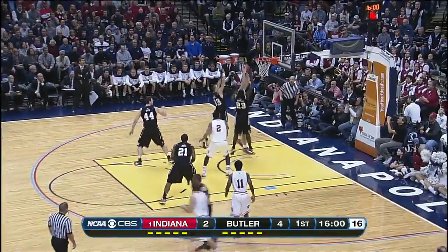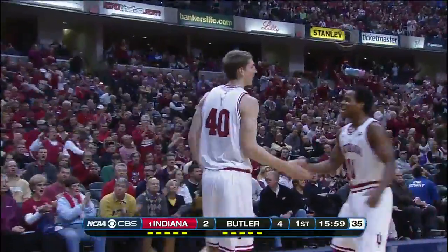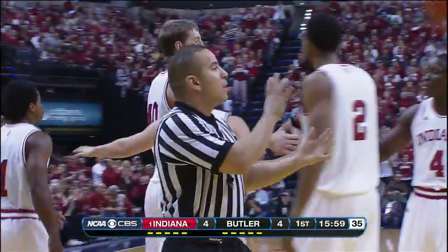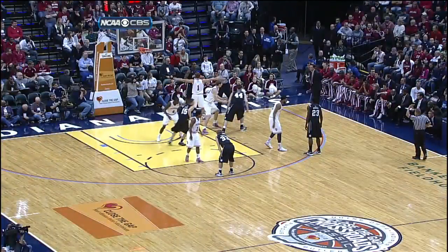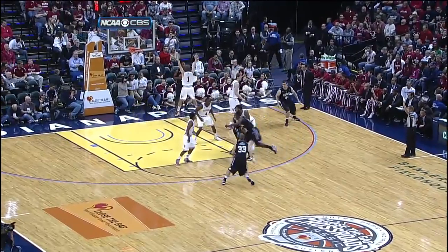Indiana trying to fight through some offensive concerns — 1 for 5. Nice pick and roll set up, Oladipo to Zeller, and the National Player of the Year will shoot a free throw. Good screen right here and then right in there for the easy layup. Well done.